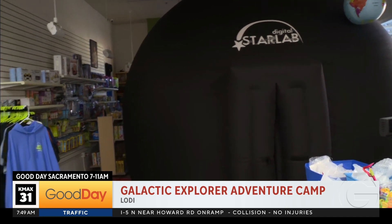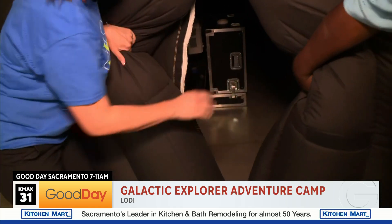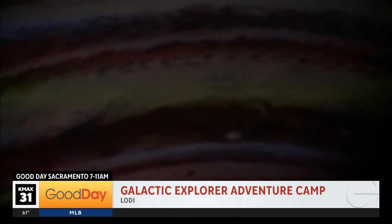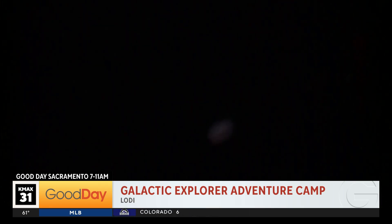It does different constellations and helps you see the planets. We hopped in — it's made for children, so it's a bit tight, but inside you can go through the different planets, see the constellations, stars, and lots of different sceneries that light up. The kids can observe so many great things. All of that is here at the Adventure Space Camp at the World of Wonders Museum in Lodi.